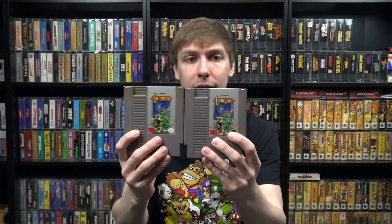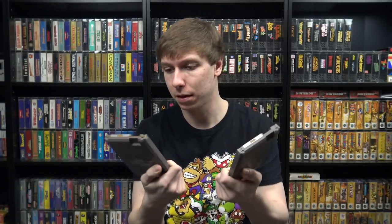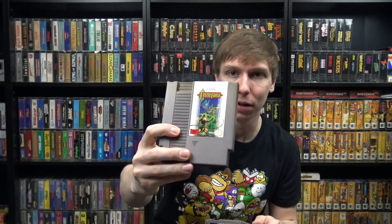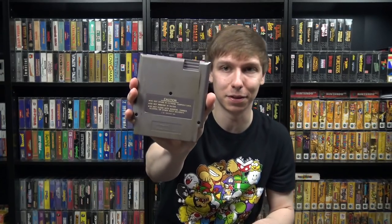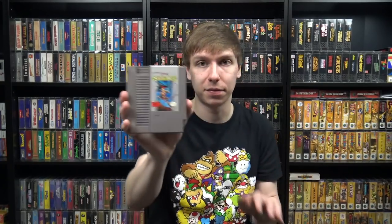Starting with the NES games — beginning with a Castlevania trilogy. We got actually two copies of the first Castlevania. Some of these cartridges, including this one, the top half is all discolored, almost yellow, and I don't exactly know what happened there. The other copy's front is in better shape but the back needs to be replaced, which isn't a problem. There's also a copy of Castlevania 2: Simon's Quest and Castlevania 3: Dracula's Curse.